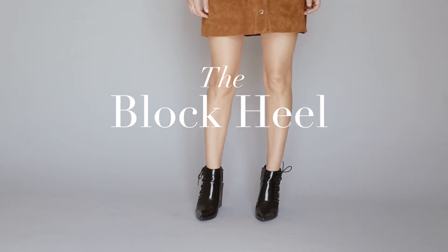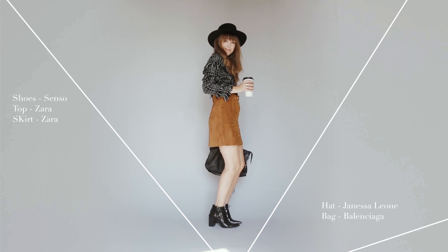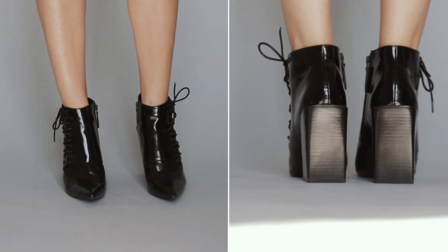They're saying this one's the new stiletto. The chunky block heel takes on a new form this season with a distinct geometric shape, like these Senso boots. I love how the heel actually overlaps the base of the shoe. It's definitely a conversation piece.